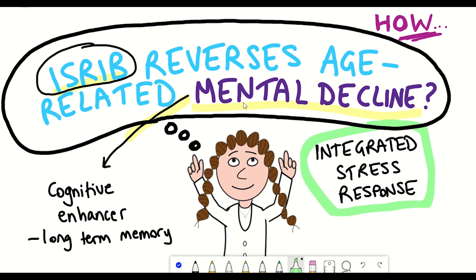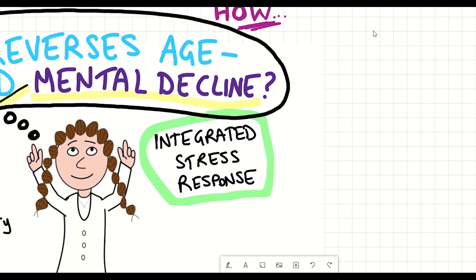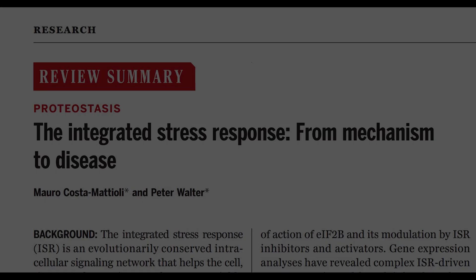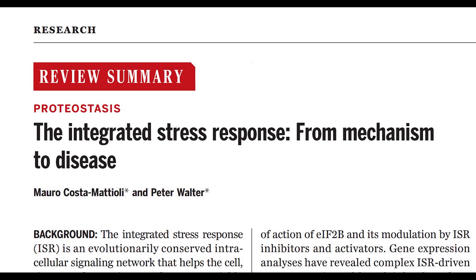I had an entire lecture about the integrated stress response during my undergrad and I'm going to try to summarize it in just a few minutes, so brace yourselves. I have put some links to some pretty good review articles if you're interested in the topic and want to learn a bit more about it.